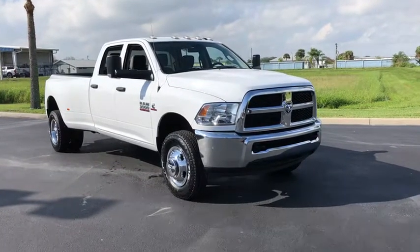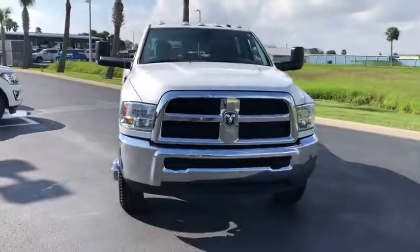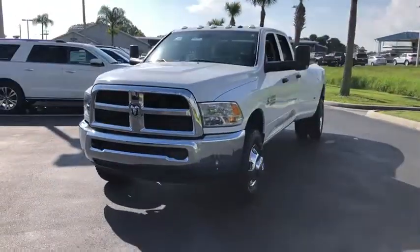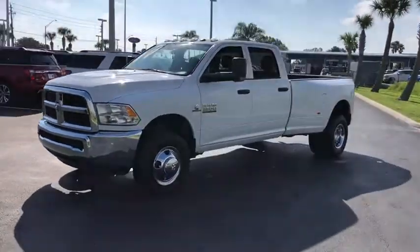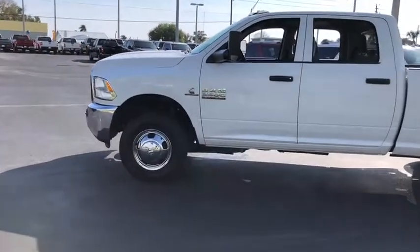Take a ride in the 2017 Ram 3500. Ram 3500 is a solid option for truck buyers in need of hauling capacity and serious towing. With names like Hemi and Cummins under the hood, there's plenty of muscle to back it up.